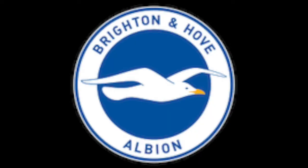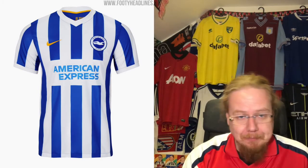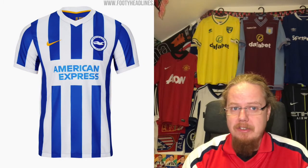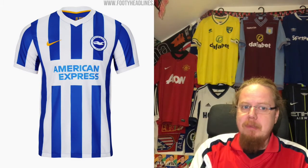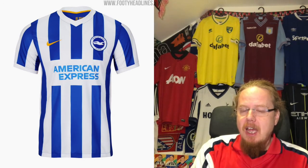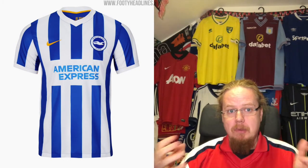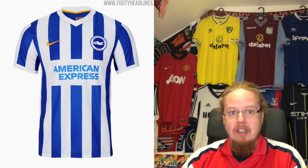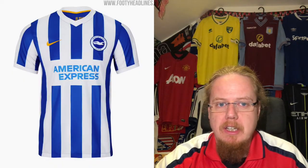Moving on to the south coast and Brighton. It's a Nike template with straps — not a bad template, and I think it looks overall alright. I can't fault much except maybe the sponsor box: I would have liked it better if American Express just used a white outline going over the stripes. Even the sponsor color — a darker blue might look even better — but overall this is rather solid. I'm going seven stars.